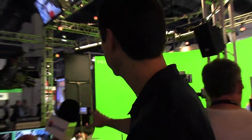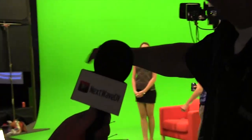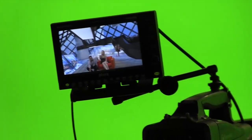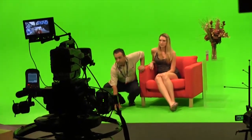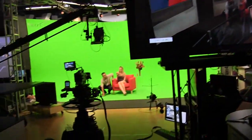There are three major components to the virtual set operation. You've got the tracking, and we're showing a number of different kinds of tracking here. You've got the keying — we're in the Ultimat booth here and we're using Ultimat's keying technology. And you've got the rendering, and we're using the Brainstorm multimedia rendering engine also here at NAB.